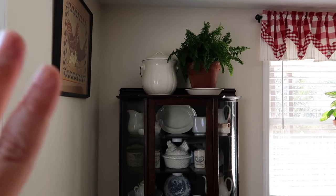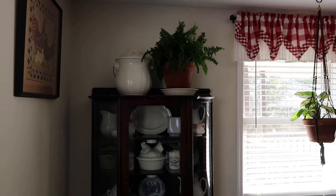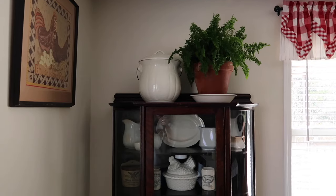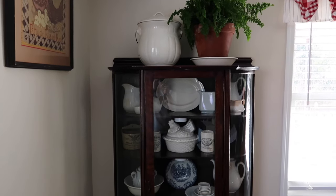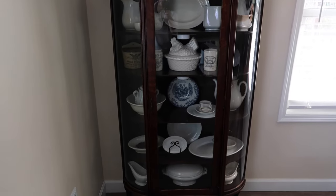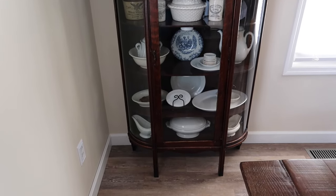I thought since we have been doing so much in the cabinet today, I would show you that I actually moved it in my home. It is now in the corner in my dining room and I am looking forward to showing you the little changes that I have made for spring. Stay tuned for my next video — I'm going to show you a makeover of that living room window.